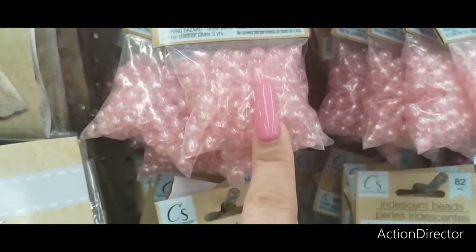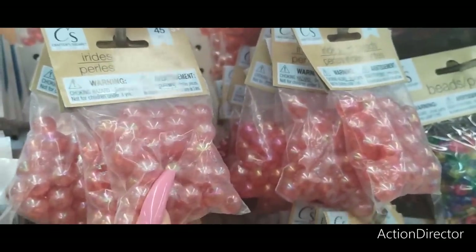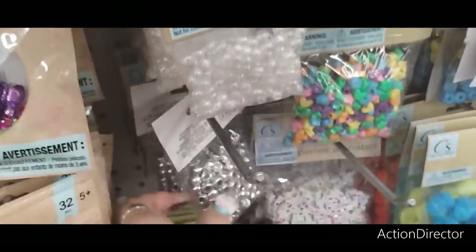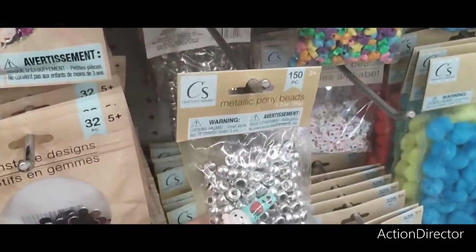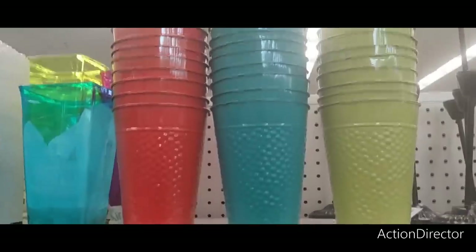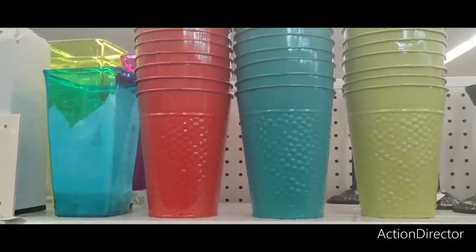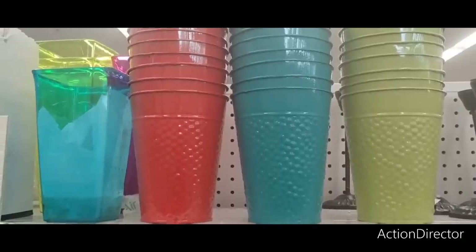Look at these cute iridescent beads — 120 count. That's a nice color. Also this cute color, and look at these smaller beads — 165 count. They also have silver ones — 150. These are cute. I already showed these about a month ago but I want to show them again, especially with Mother's Day coming up. They'd make really super cute baskets and they're awesome for DIYs as well.